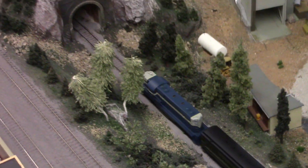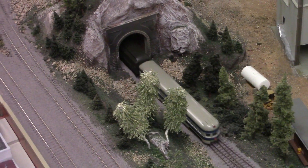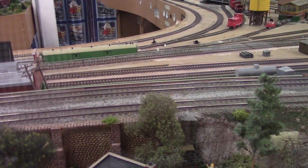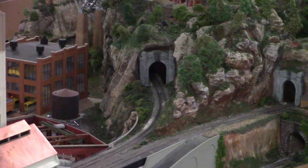This one is carrying passengers in an open-air car. Look out for the train going through the tunnel. And there's a railroad museum inside the railroad museum. Look at that mountain.